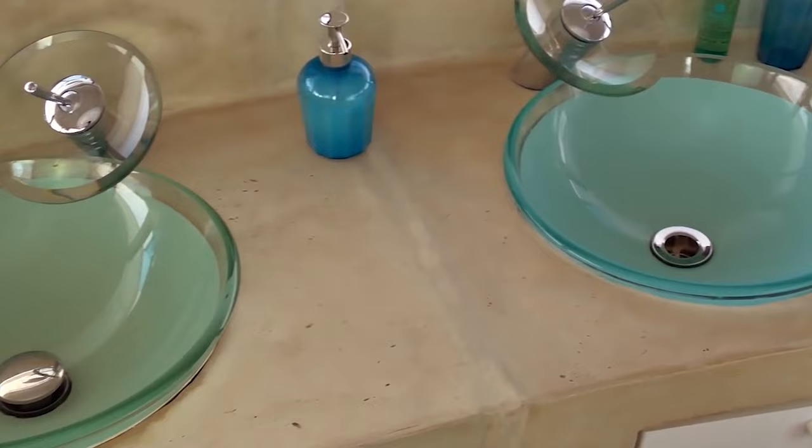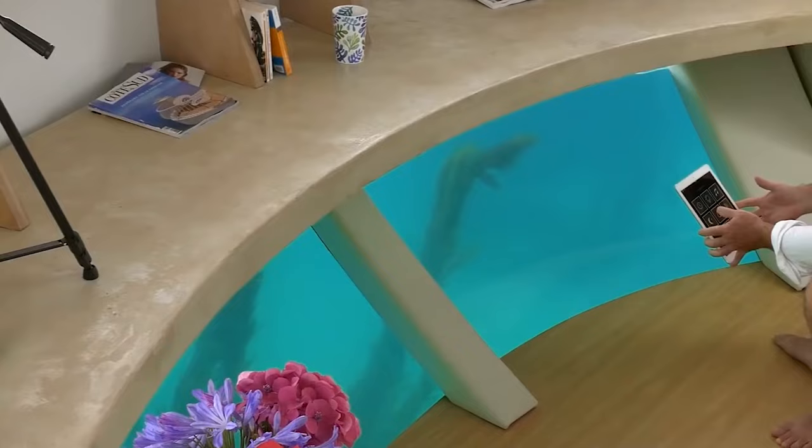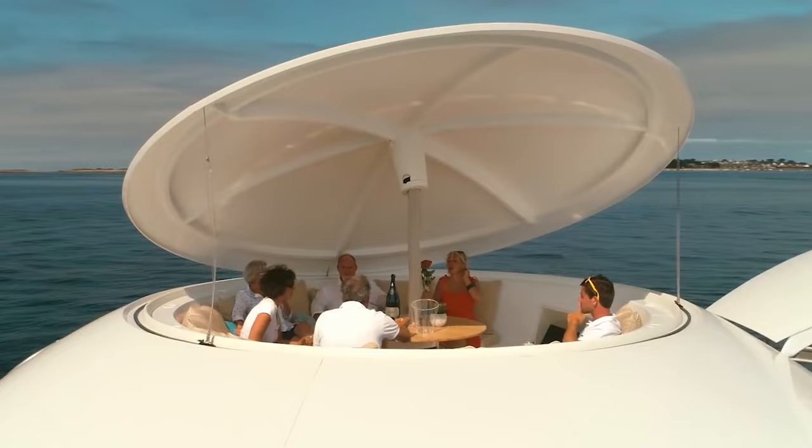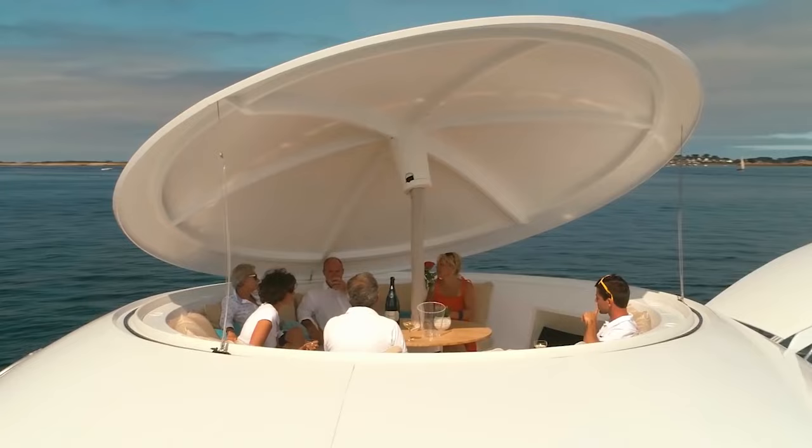The pod is designed to produce zero waste, with only treated water being released back into the water body. The dome's design also includes a cozy lapa-style lounge at the top and a sub-aquatic viewing area for an immersive marine experience.